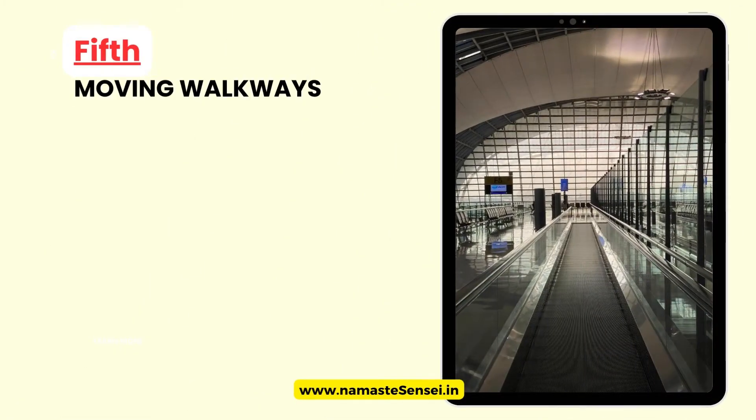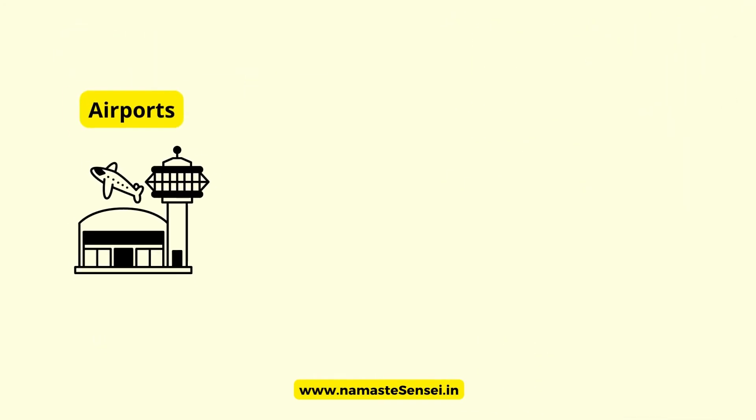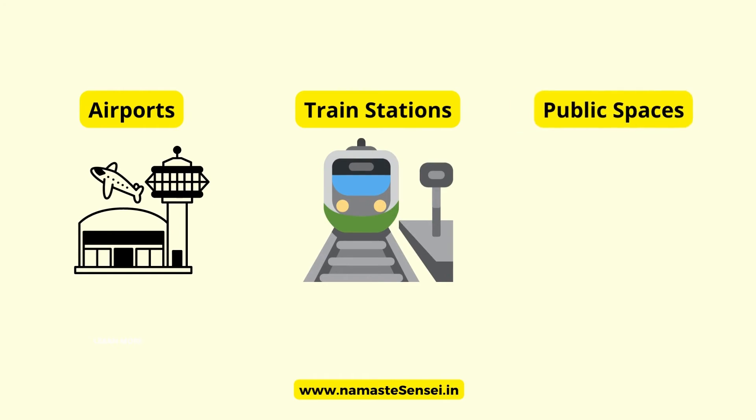Fifth, Moving Walkways: moving walkways, also known as travelators or moving sidewalks, are a convenient feature found in many airports, train stations, and large public spaces.